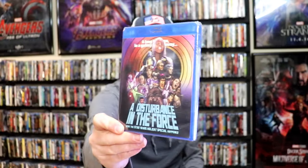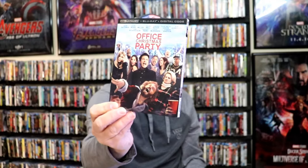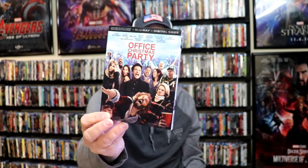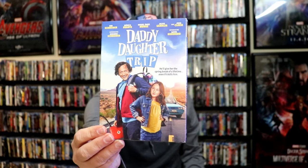From Kino Lorber, I got The Ballad of Little Jo — really nice looking slip. I got A Disturbance in the Force, a documentary about how the Star Wars Holiday Special happened — looking forward to checking that one out. The Quester Tapes from Kino Lorber with a slip. The Kill Room 4K with a slip — kind of snuck up on me. I got Office Christmas Party 4K — it's a raunchy comedy, it was okay. The Day of the Locust from Arrow with a slipcover. Rio Bravo 4K steelbook from the UK. And on DVD, I got The Daddy Daughter Trip with Rob Schneider. That was all from the first week.